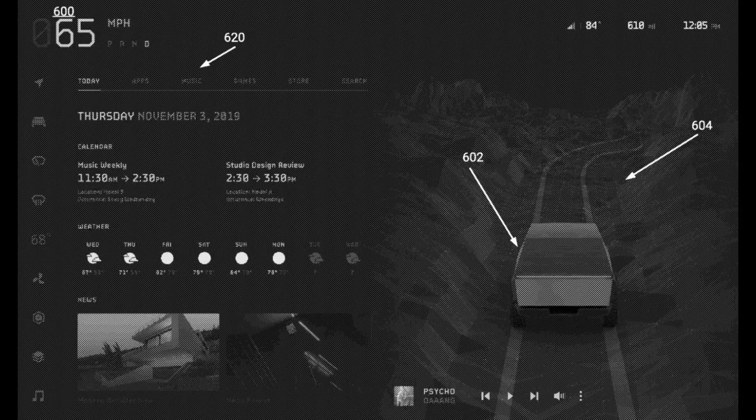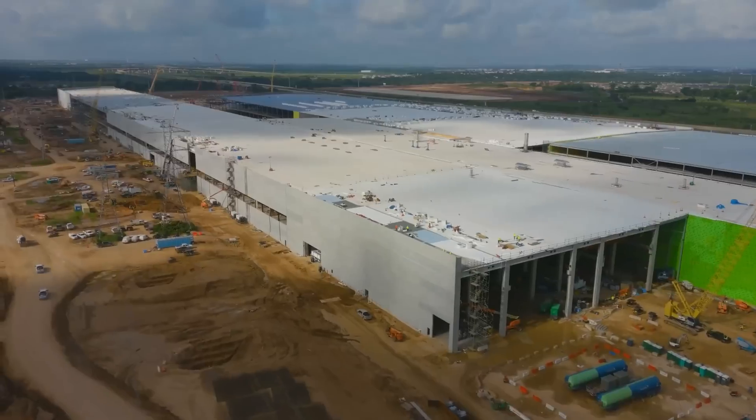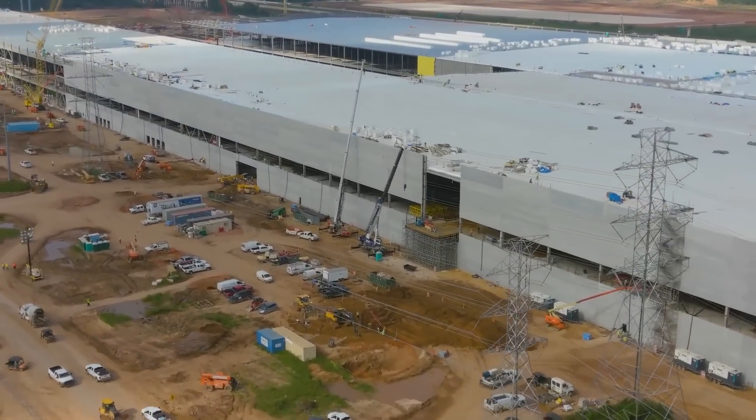Looking at the picture on the top right, you can see something referencing 610 miles. If it's 610 miles max, that would be amazing. To put that in perspective, the so-called competition — the Ford F-150 and the GMC Hummer — top out at 300 to 400 miles. The original goal in the 2019 reveal was to reach 500 miles, which is around 800 kilometers.